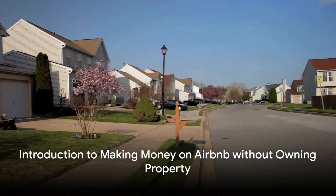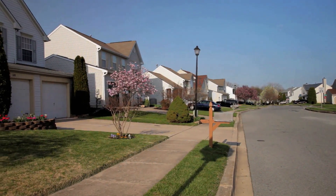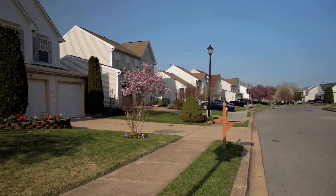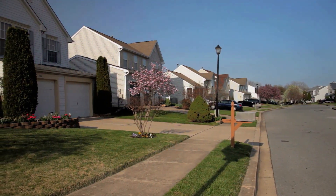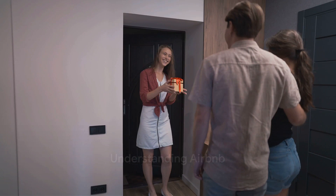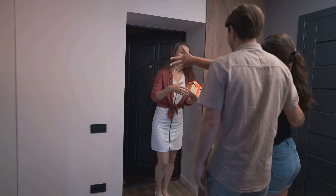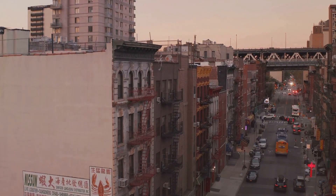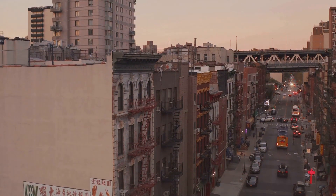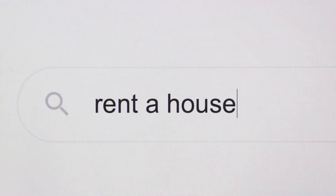Have you ever wondered how to make money on Airbnb without owning any property? It may seem impossible, but with some ingenuity and initiative, it's not just possible, it's also potentially profitable. First, it's essential to understand what Airbnb is. It's an online platform that allows people to rent out their properties or spare rooms to guests. Airbnb takes a commission, but the rest of the money goes straight to the property owner. But what if you don't own a property? Can you still cash in on this lucrative market? Absolutely.